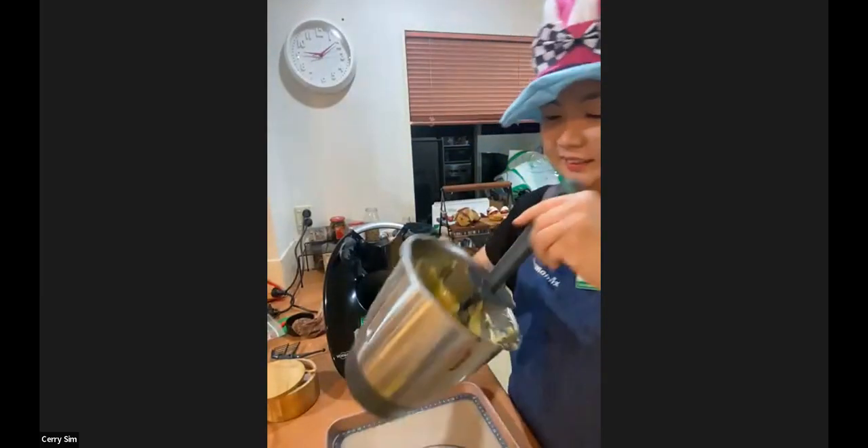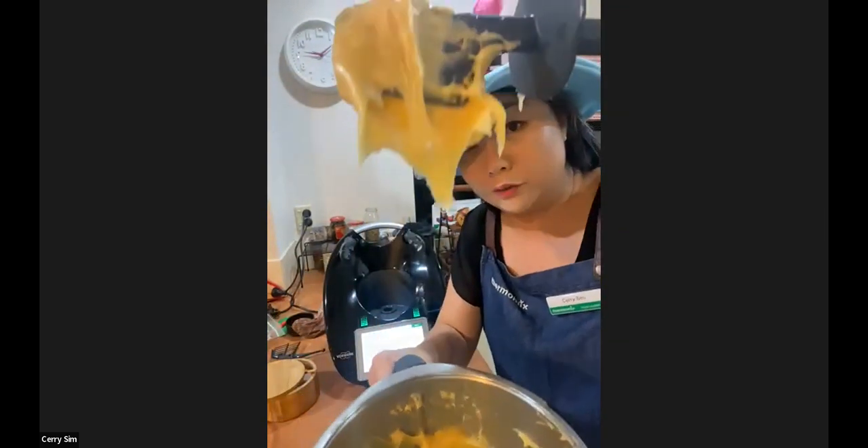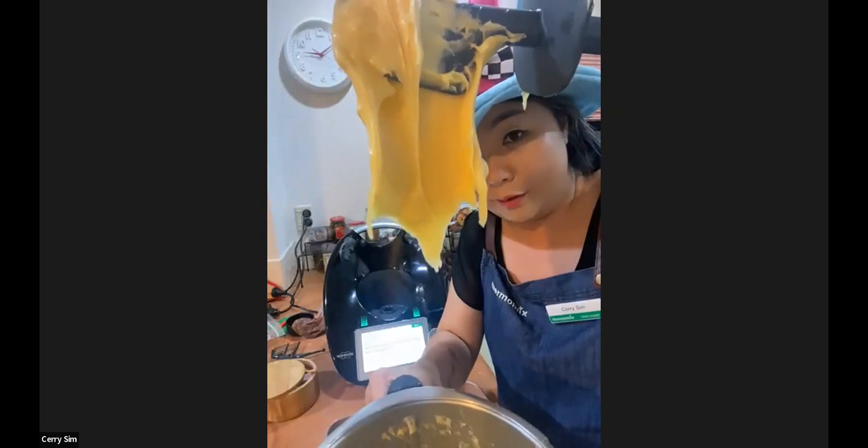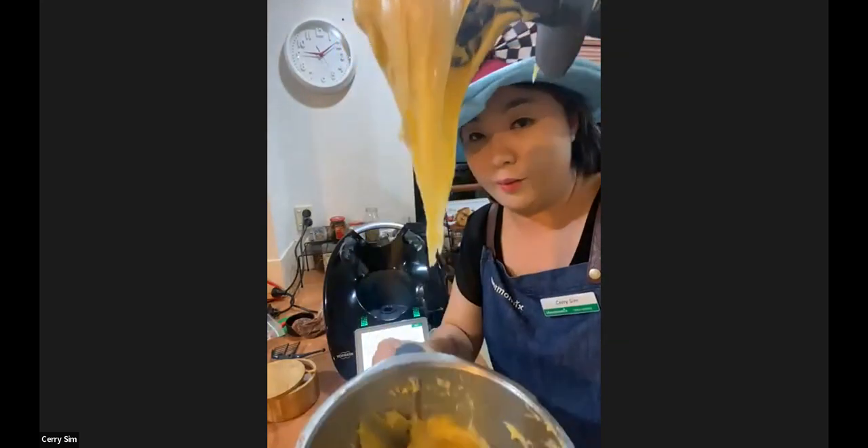Ruru is going to pop that to one side and let it rise. Now we're quickly going to watch Kerry piping the choux. Show us the difference, Kerry. It's actually easier to pipe now, it's very, very glossy — see that beautiful glossy texture? Amazing.